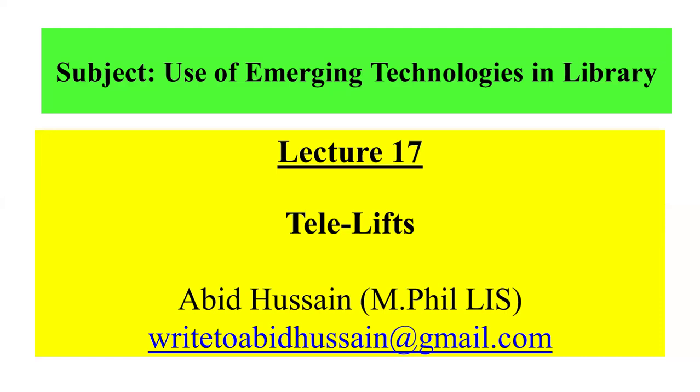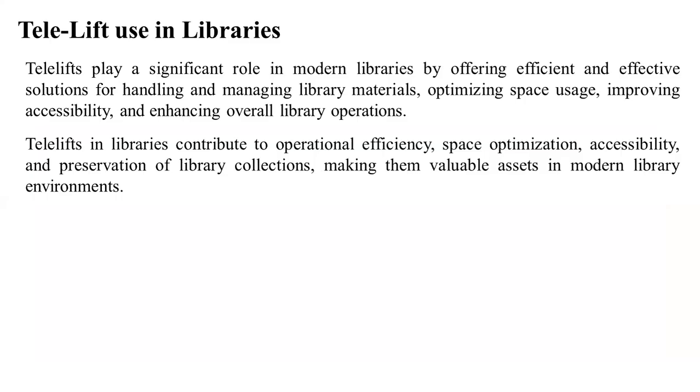We will put it in context because this is the use of emerging technologies in the library. I have covered this subject across the entire lecture series, so stay with us.